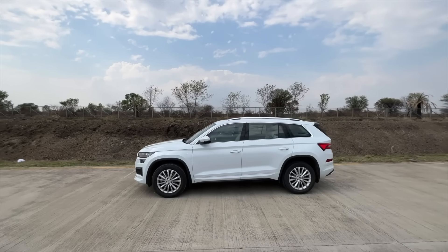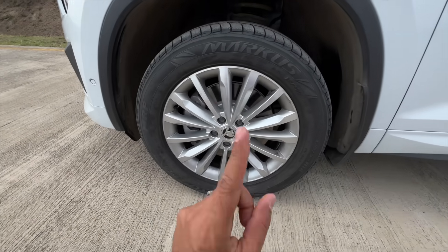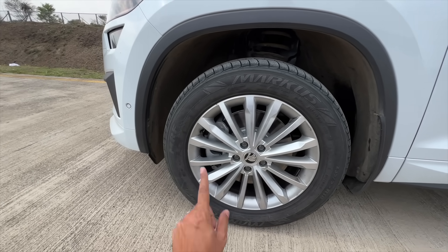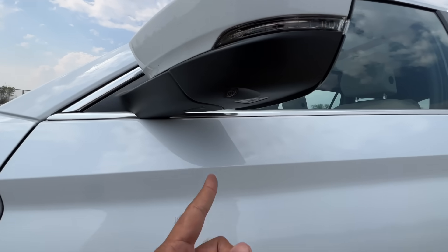It has functional vents for better aerodynamic efficiency and looks quite nice and wide. This is the LnK — the top variant. The length is around 4.7 meters and the wheelbase is around 2.8 meters, so it is a long car. The wheels are 235/55 R18s. The alloy wheel design could be a little more adventurous, but these are multi-spoke wheels.